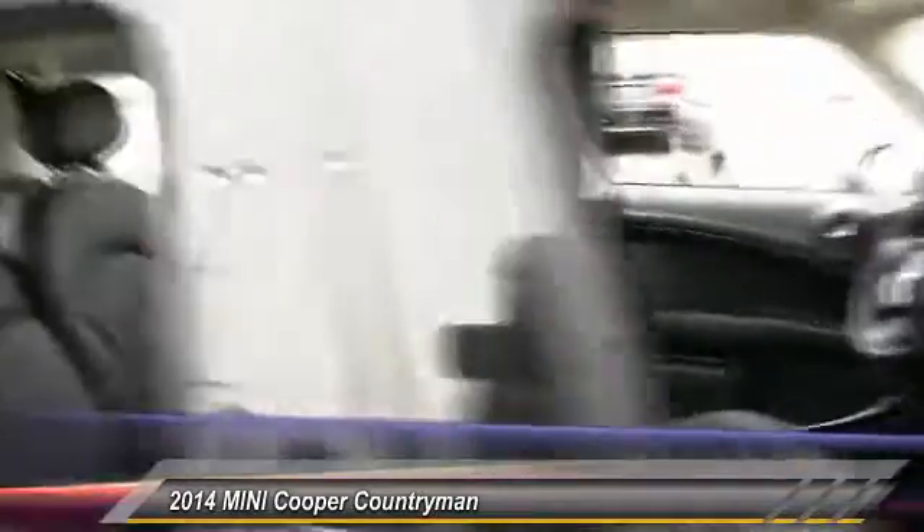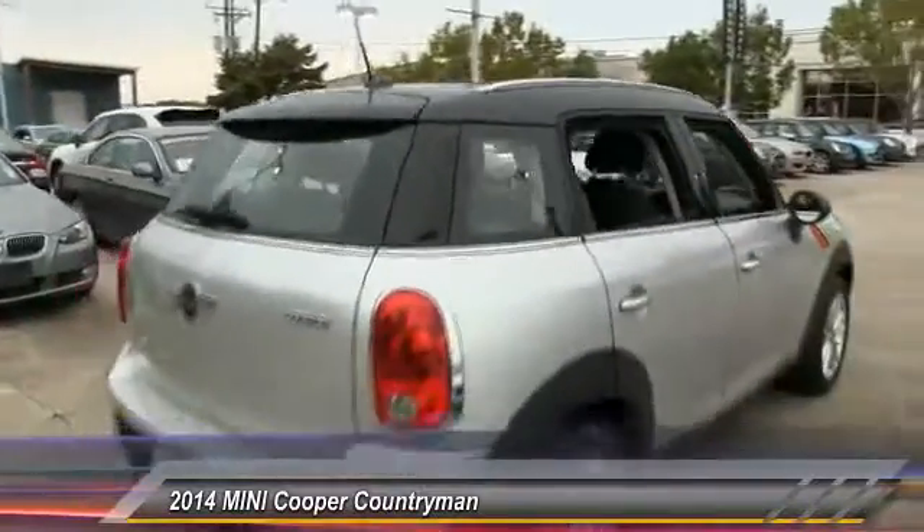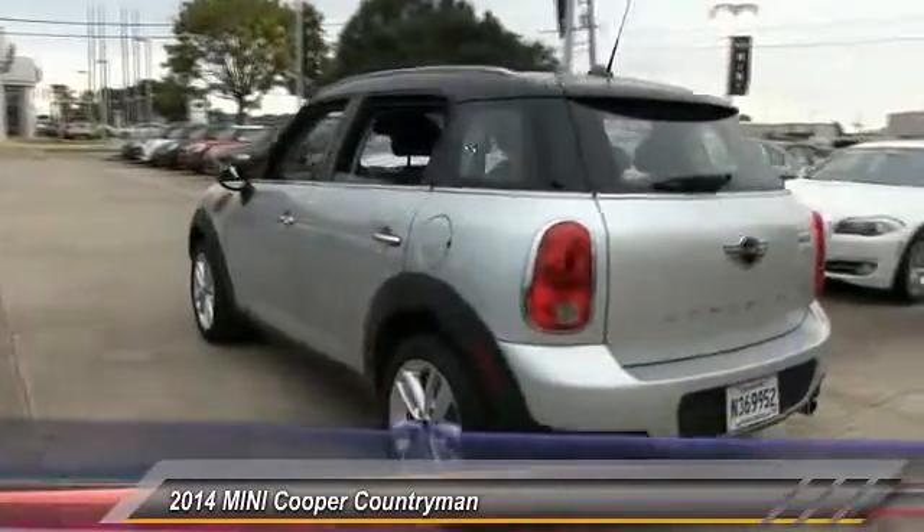Stability control. Keyless entry. Anti-lock braking system. Steering wheel audio controls. Leather wrapped steering wheel. Bluetooth. Driver airbags. Power steering. Adjustable steering wheel.